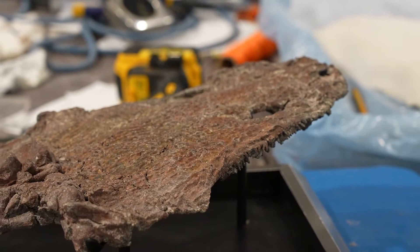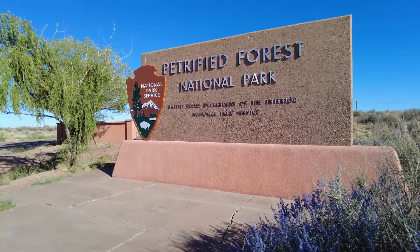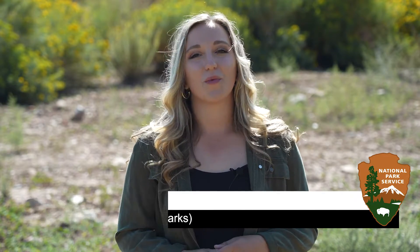Video shows petrified forest welcome sign. I'm Cassidy Esposito and welcome to Outside Science Inside Parks. Petrified Forest National Park makes you think about petrified logs, right? On this episode, we dig — get it? — into a deeper layer of discovery. Let's check it out.